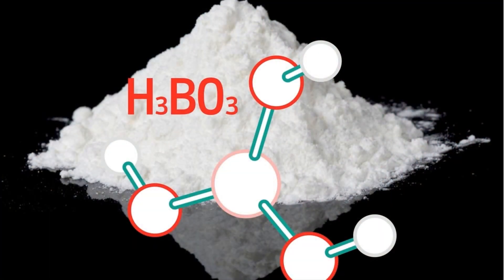Does boric acid work for yeast infections? This video gives you the answer to this question. After watching this video, you shouldn't have to worry about whether this product is safe to use or not, because you will know the answer.